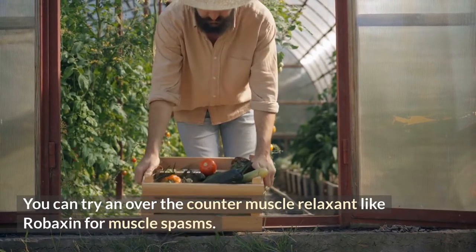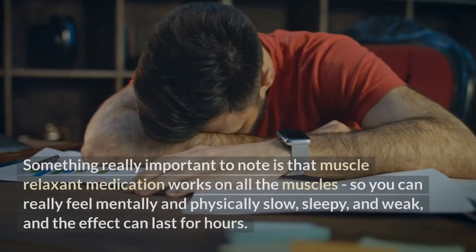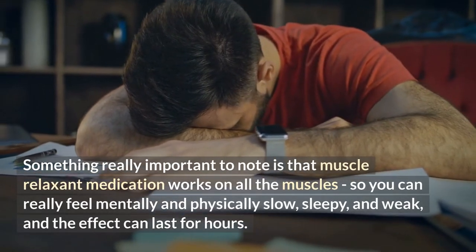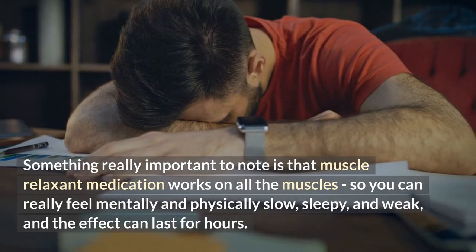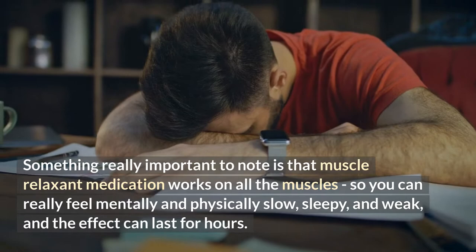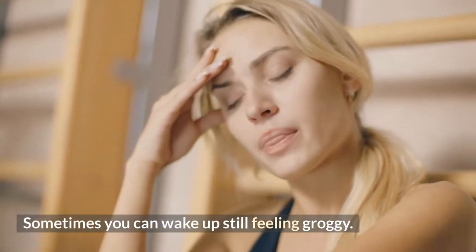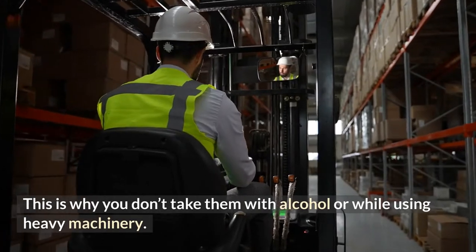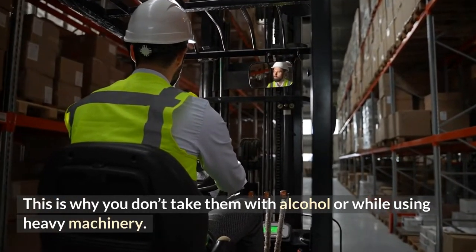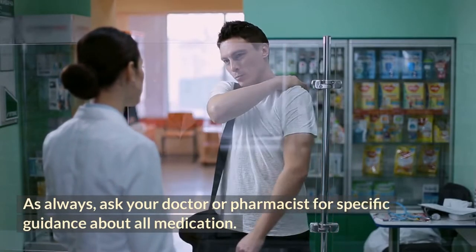You can try an over-the-counter muscle relaxant like Robaxin for muscle spasms. Muscle relaxant medication works on all the muscles, so you can really feel mentally and physically slow, sleepy, and weak, and the effect can last for hours. Sometimes you can wake up still feeling groggy. This is why you shouldn't take them with alcohol or while using heavy machinery. As always, ask your doctor or pharmacist for specific guidance about all medication.